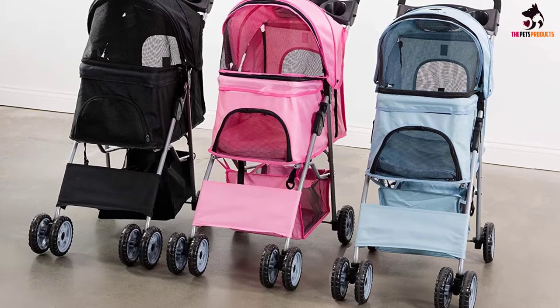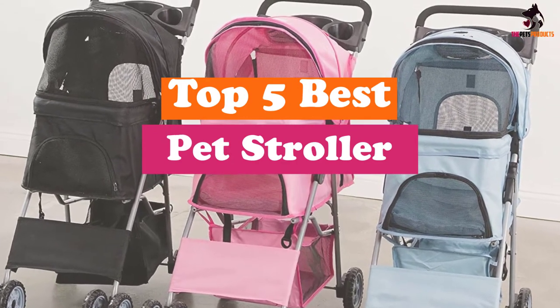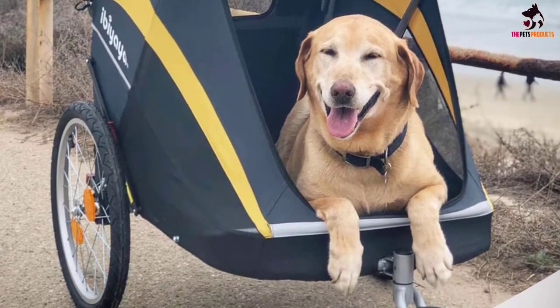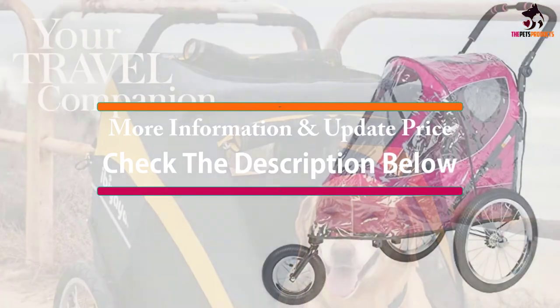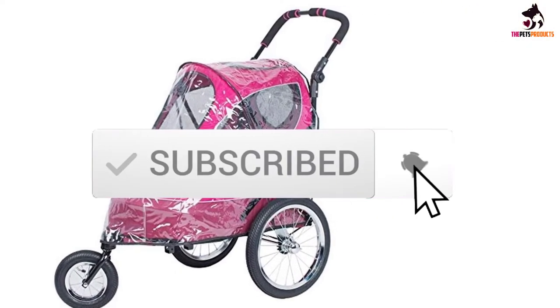Hey guys, in this video we're gonna be checking out the top 5 best pet strollers available on the market for their true quality. I made this list based on my personal opinion and hours of research, and have listed them based on popularity, quality, price, durability, user opinions and more. If you want to see more information and the updated price, you can check out the description below, and also make sure to subscribe for more reviews. So let's get started.